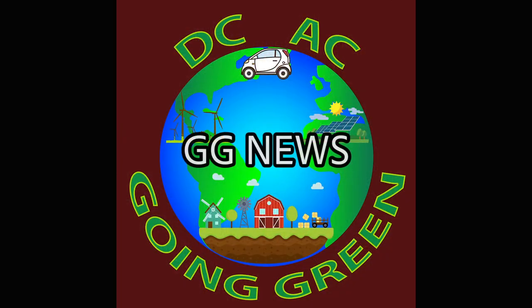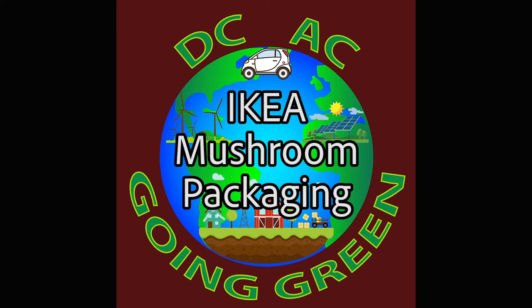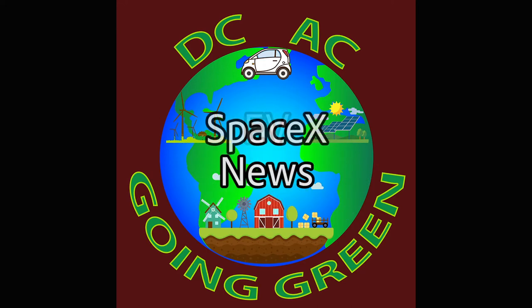Welcome, I'm Doug. And I'm Alex. Welcome to DCAC Going Green News, Episode 6. This video is being uploaded on February 23rd, 2020.